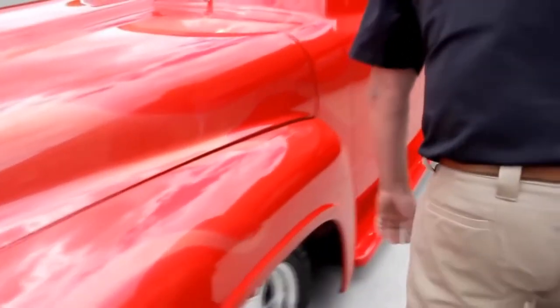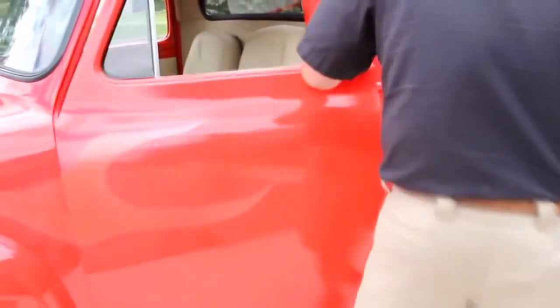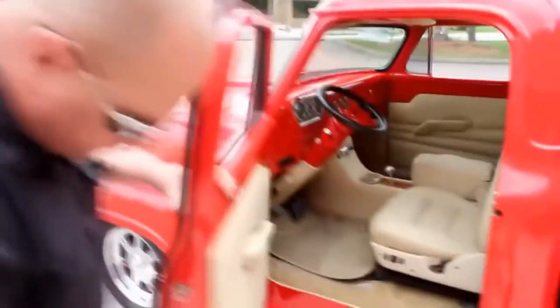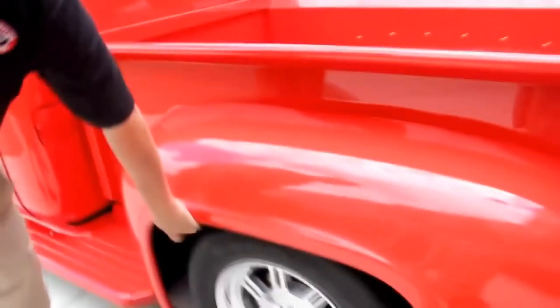We've got steel front fenders. We've got door poppers on the doors — check that out, isn't that cool? Take a look at that door jamb — absolutely gorgeous in there. The bed sides are straight as an arrow. Rear fenders are steel also.